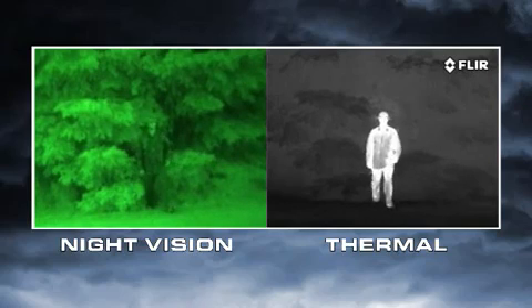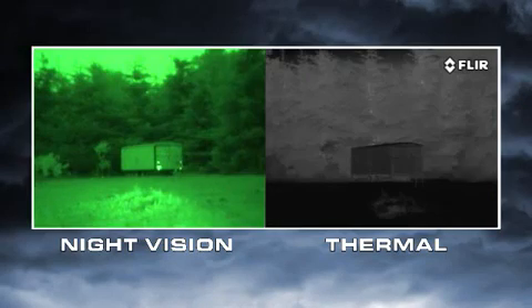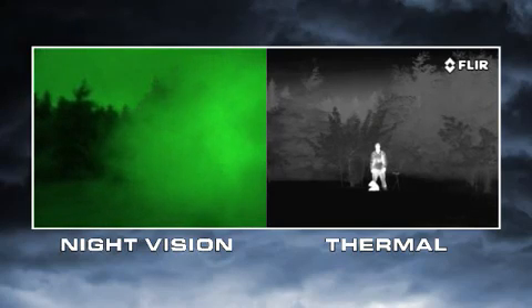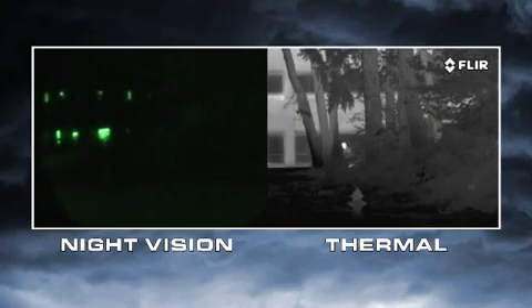Thermal cameras see heat, not light. The more heat an object gives off, the more thermal contrast it generates, and the easier it is to see. Everything on earth gives off heat, and things like people, animals, and car engines generate lots of heat, so they're easy to see even through camouflage. Atmospheric conditions like smoke, rain, or fog reflect light, making night vision goggles and scopes even less effective — but thermal cameras see through these obscurants clearly.